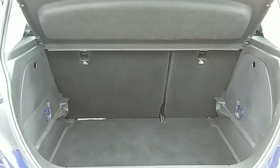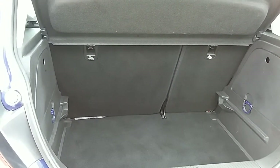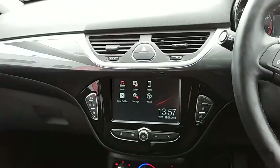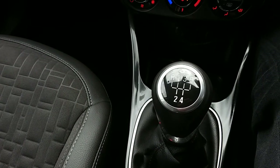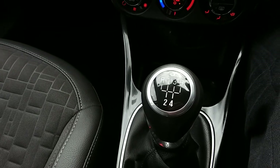I'm just going to take us inside now to show you some more features of this Vauxhall Corsa. Inside the car with the engine started up, I'm just going to start us off on the centre console here. You can see that you'd have your manual five-speed gearbox to go along with that 1.4 litre petrol engine.